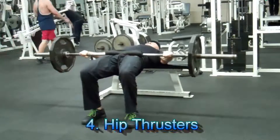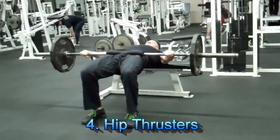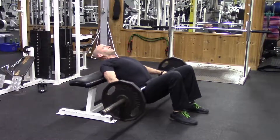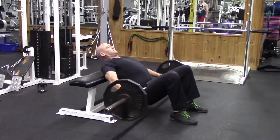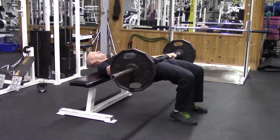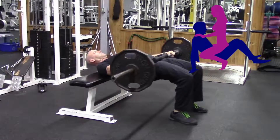Number four is one of my favorites — the hip thruster. This one ties in really well with number three, the pulsed squats. Because guys, you've got to make sure you can hold up your end of the bargain while you're on the bottom. Hip thrusters will help you develop powerful glutes that will help give you that driving hip extension when it counts most.